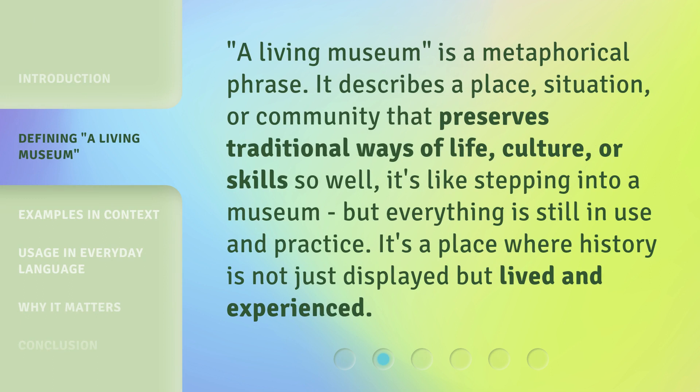A living museum is a metaphorical phrase. It describes a place, situation, or community that preserves traditional ways of life, culture, or skills so well. It's like stepping into a museum, but everything is still in use and practice. It's a place where history is not just displayed but lived and experienced.